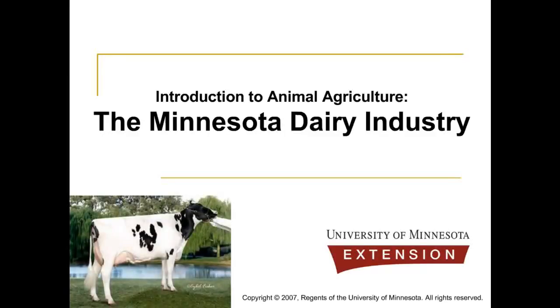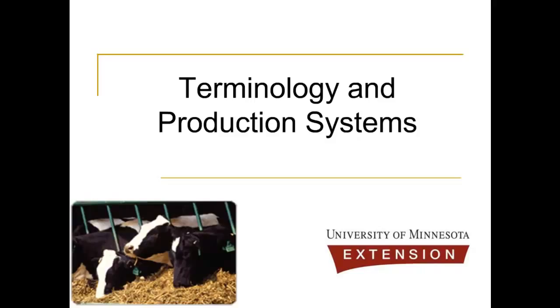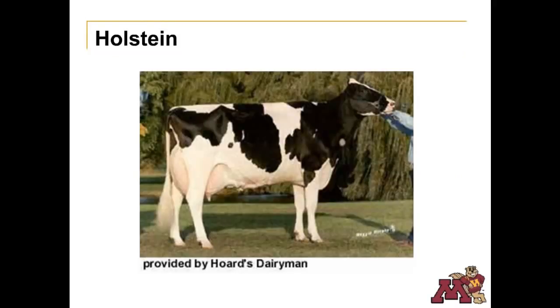Introduction to Animal Agriculture: the Minnesota Dairy Industry. Let's begin with some terminology and an overview of dairy production systems. According to the USDA, most dairy cows in the United States are Holsteins or Holstein Cross, a breed that tends to produce more milk per cow than other breeds.